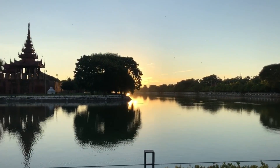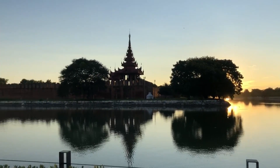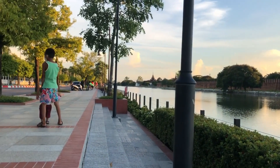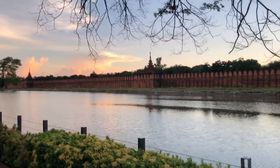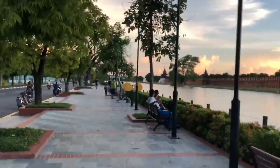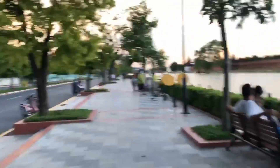Look at the weather though — let me show you, this is the beautiful weather. I just made it past 2k, and by the time I make it to the end of this moat it'll probably be around three kilometers.